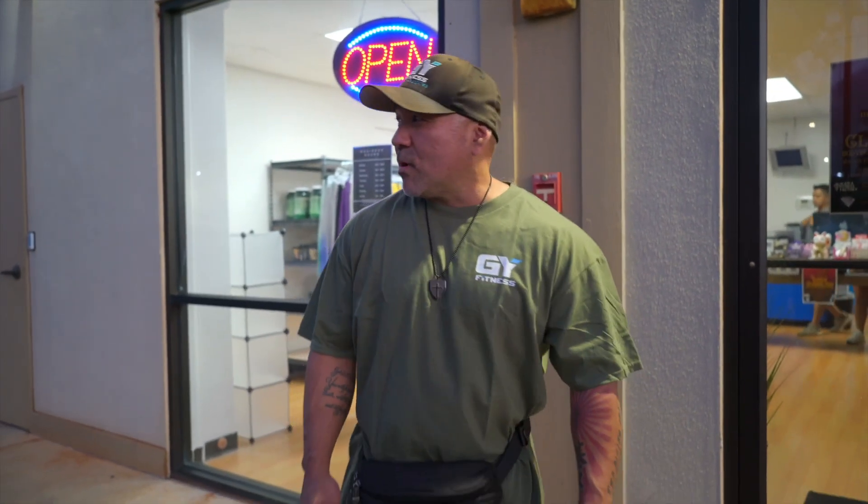What's up guys, Greg with GY Fitness. Welcome to the GY Fitness Training and Wellness Center located in Waipio, 94-1201 Kauka Boulevard. Let me give you guys a virtual tour because I know some of you guys can't make it down here to see the facility, so I'm gonna bring it to you folks.